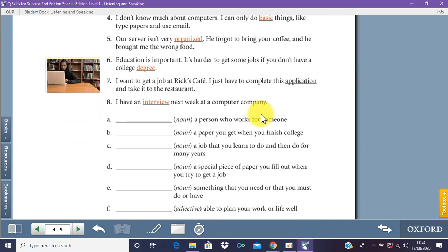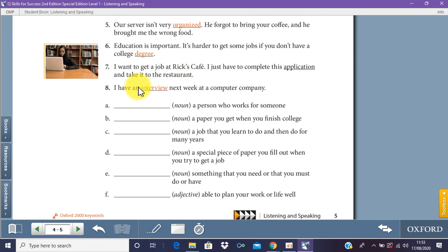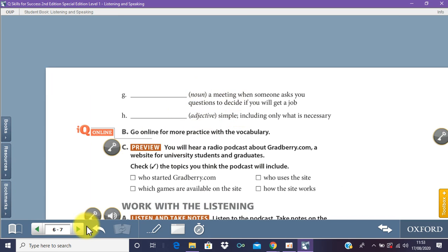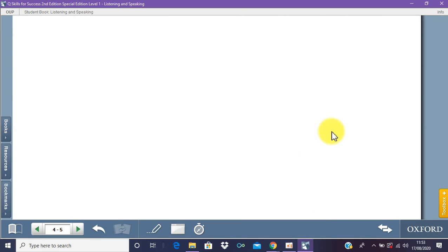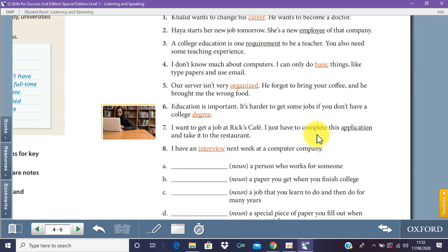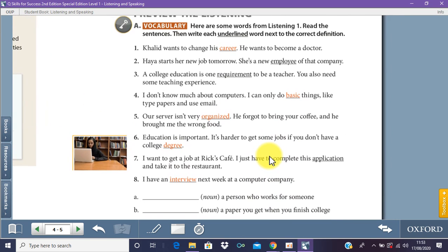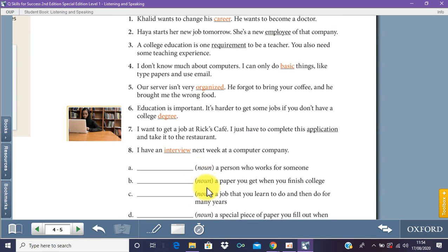You have to get these underlined words and put them in A, B, C, D, E, F, and then G and H on page number six. What you want to do is read each question. If you don't know how to do this, the best way is using a dictionary or Google — type in the words, find the meaning, and put them into A through H.